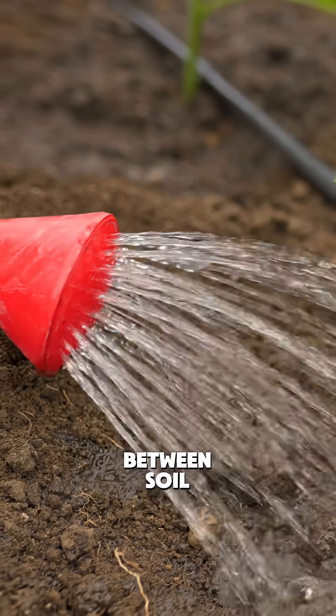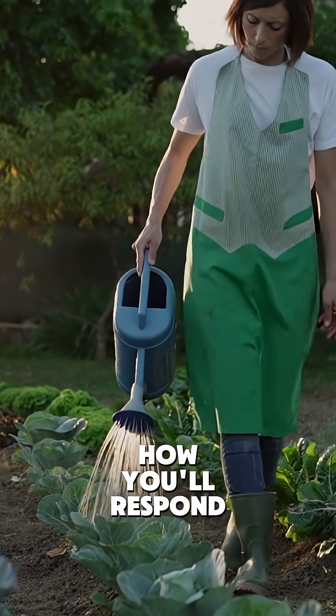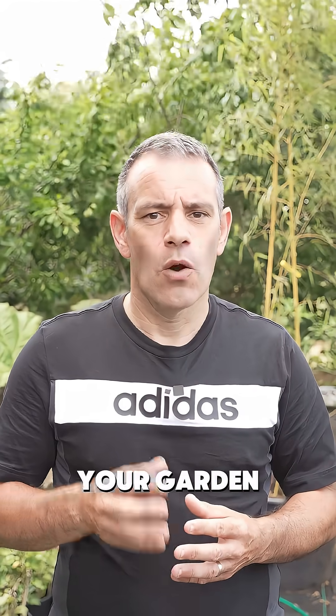Understanding this connection between soil, water, and plant behaviour completely transforms how you'll respond to drooping leaves. The average vegetable plant needs about an inch of water per week to thrive. But the real question is: are you giving your garden what it's desperately trying to tell you it needs?